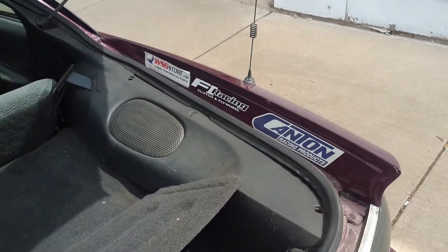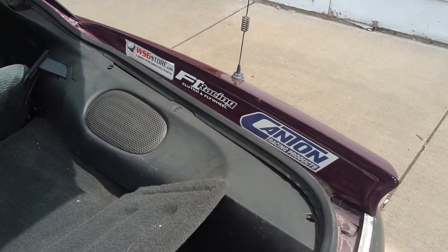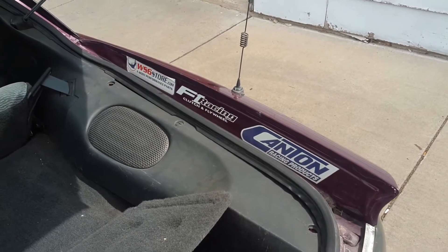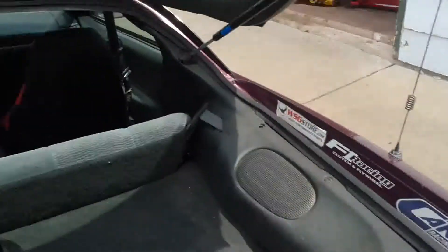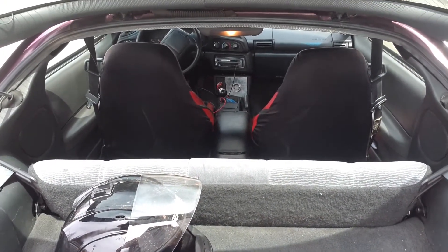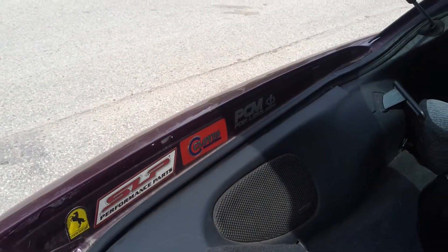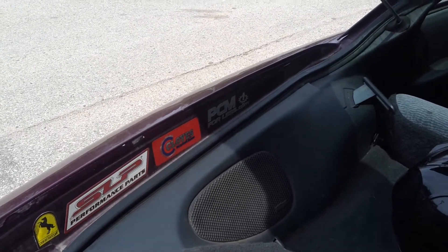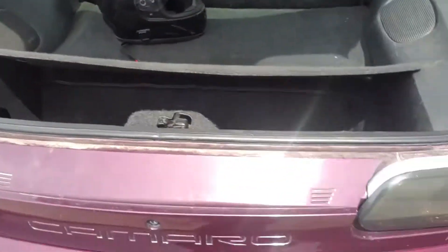The F1 Racing clutch was my first clutch when I did the swap — just a cheap eBay one and it failed on me about a year later. After that I got a BNM short throw shifter and a shorter stick. Also put in a new timing chain.